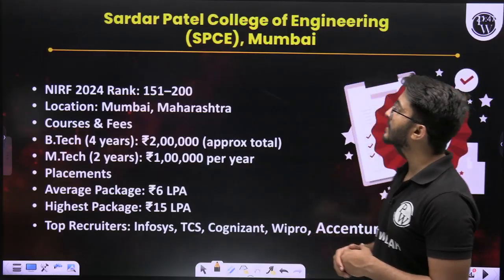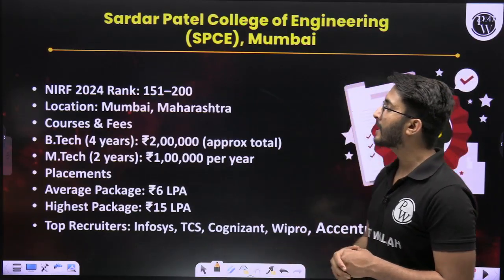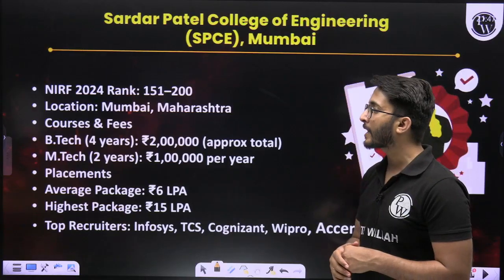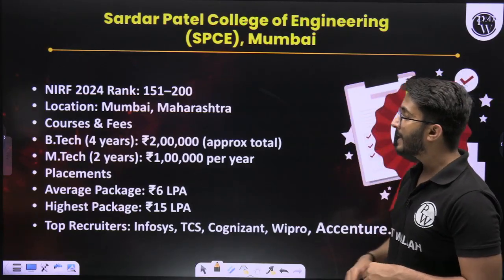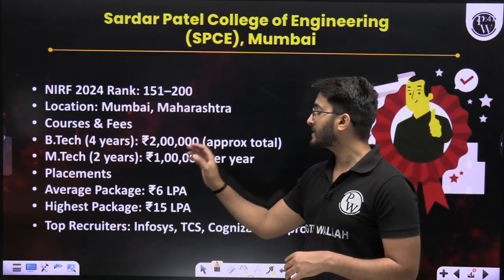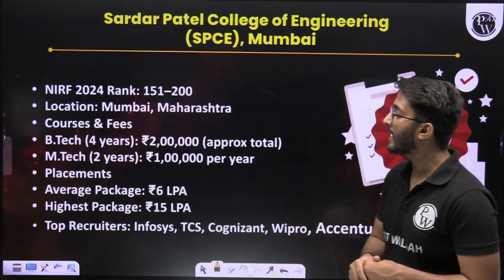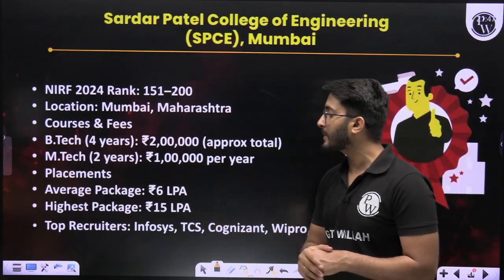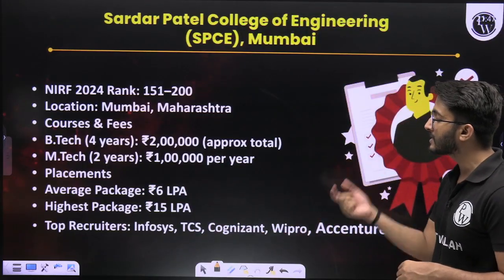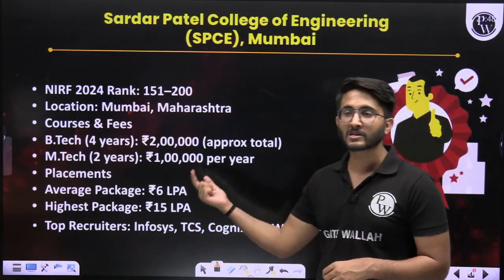Rank number 9 is Sardar Patel College of Engineering (SPCE), Mumbai. NIRF ranking is 151 to 200, located in Mumbai, Maharashtra. B-Tech 4-year fees is approximately 2 lakh, and M-Tech 2-year fees is approximately 1 lakh. Average placement package is 6 LPA and the highest package is 15 LPA. Top recruiters include Infosys, TCS, Wipro, and many others.